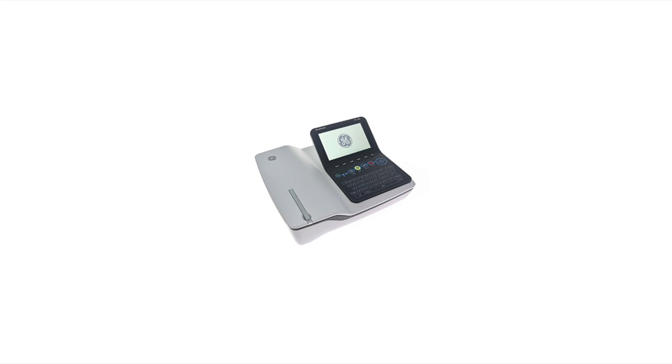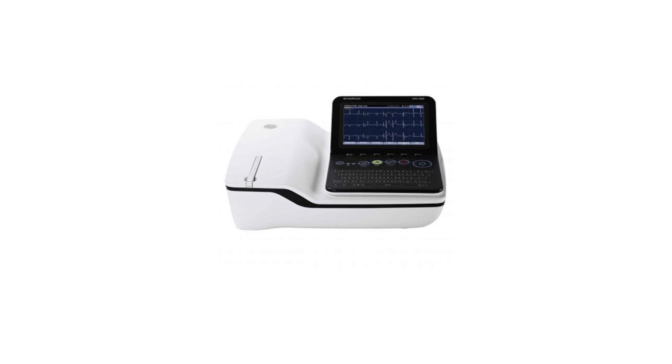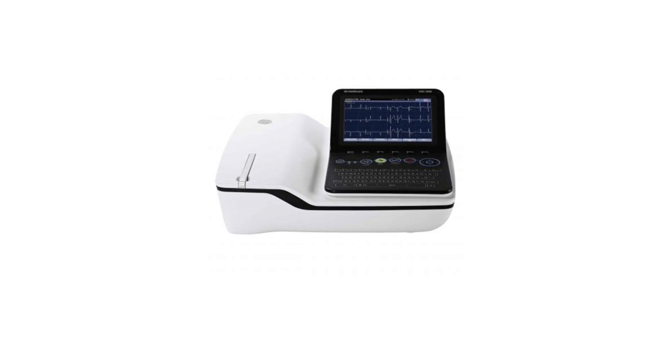The GE MAC2000 helps clinicians make fast and accurate diagnoses with the power of the McKay 12SL analysis program. The MAC2000 system is intuitive and easy to use. It connects seamlessly within your existing environment, immediately making it easier to acquire, print, store, and transmit ECG data.